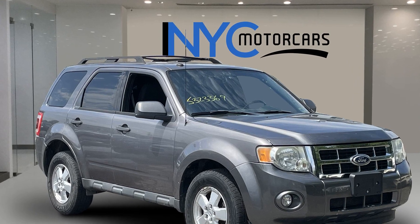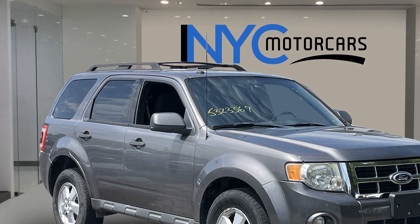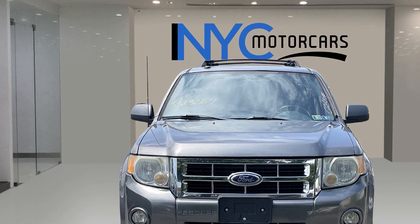2010 Ford Escape. This SUV offers space as well as power and performance. You'll love this long list of impressive amenities, which include the following.